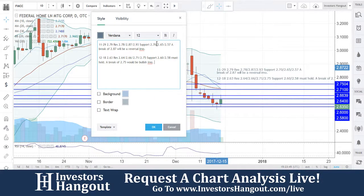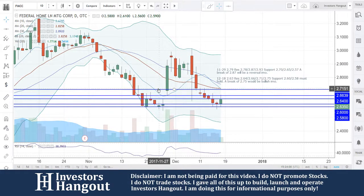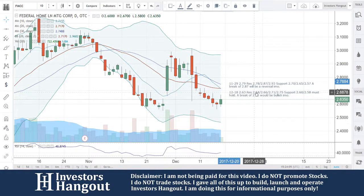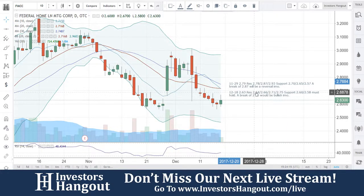Again, $2.58 at the bottom must hold; a break of $2.75 would be bullish in my personal opinion for FMCC. If you guys follow the stock, I definitely encourage you to hit that like and subscribe. You can join our next show at investorshangout.com/live, and if you'd like to discuss this stock with tens of thousands of other active investors, check out the FMCC stock message board link in the description on investorshangout.com. We're going to continue to watch this — a break through $2.75 would be a really bullish move.